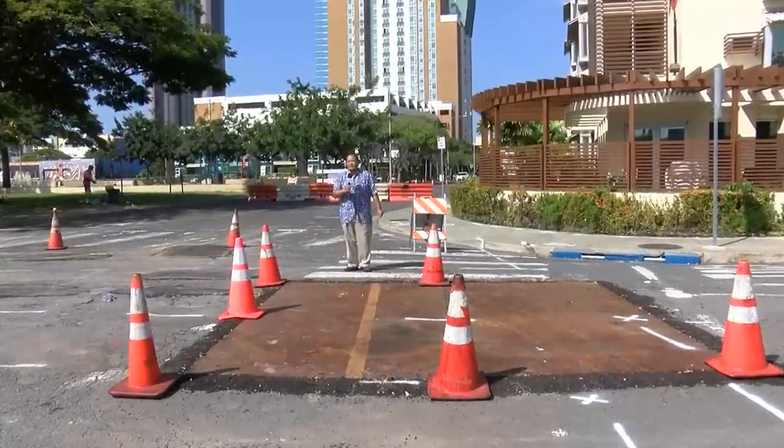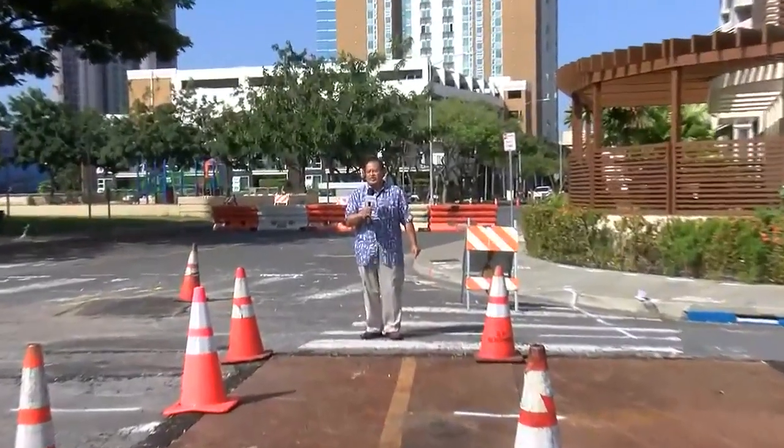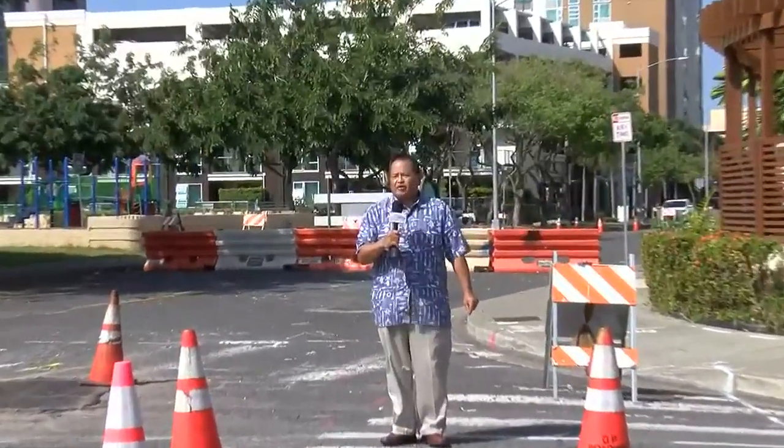This section of Haleo'ola Street has been closed since October due to a sinkhole. But since then, a number of road construction projects have caused even more disruption for businesses and consumers in the area.